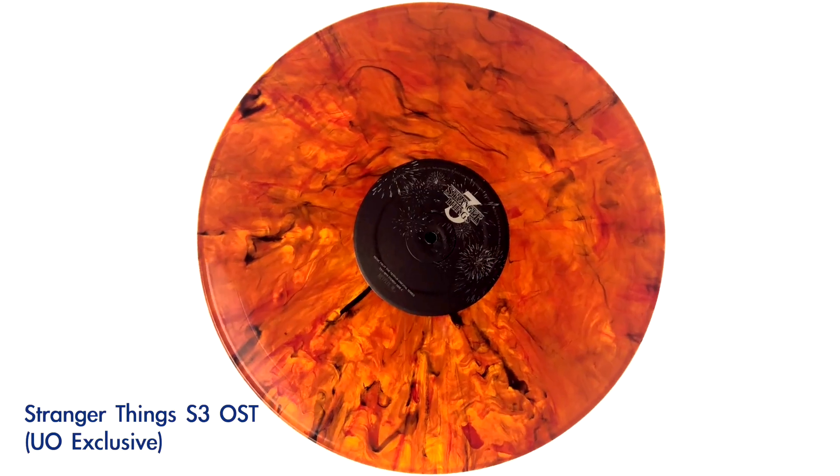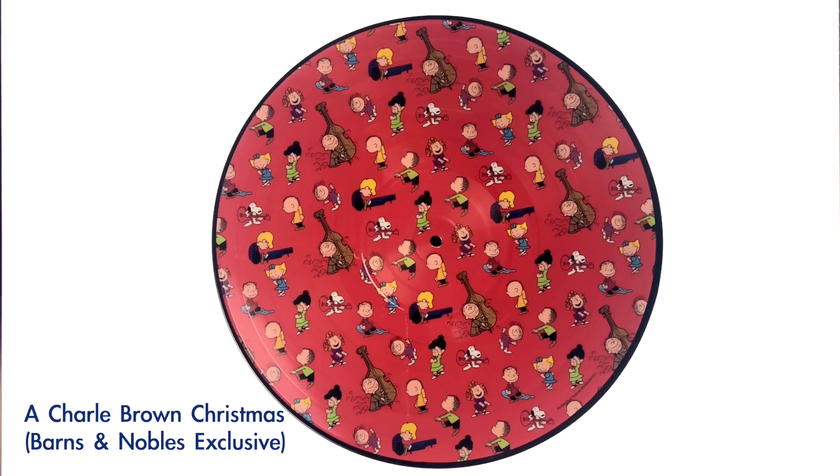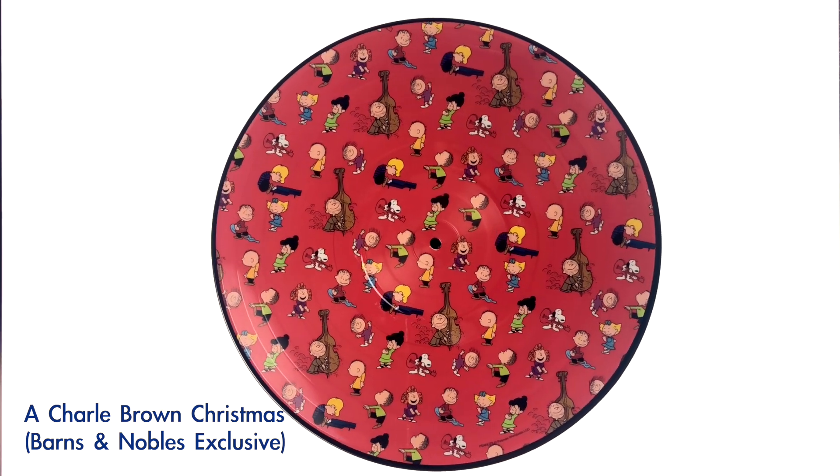Glow-in-the-dark vinyls got a bad reputation among collectors because of the inferior sound quality. From a recent article on Discogs, it stated that color vinyl has come a long way to a point that its sound is on par with normal black vinyl. But glow-in-the-dark vinyl and picture discs are still not so good. The picture disc issue is because of the structure, and the glow-in-the-dark is due to the ingredient they added to make it glow.